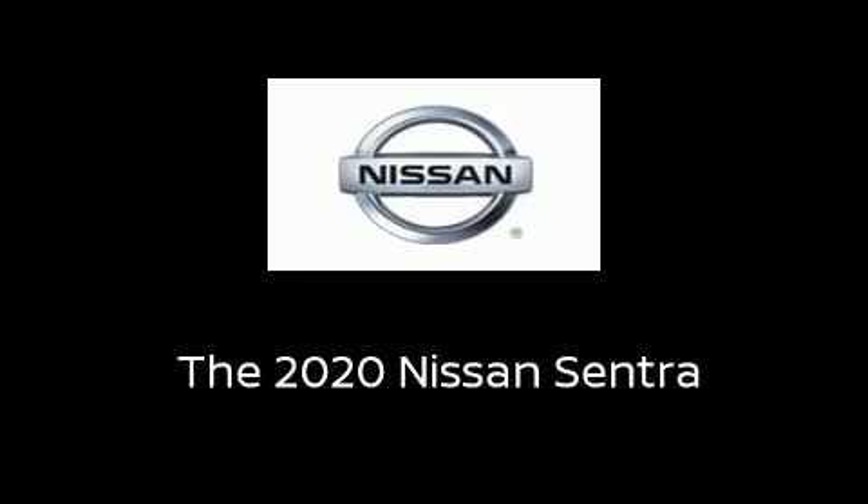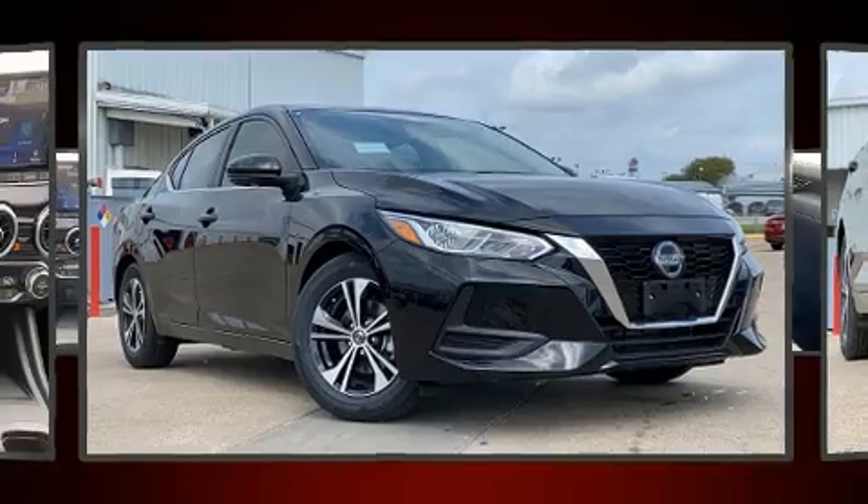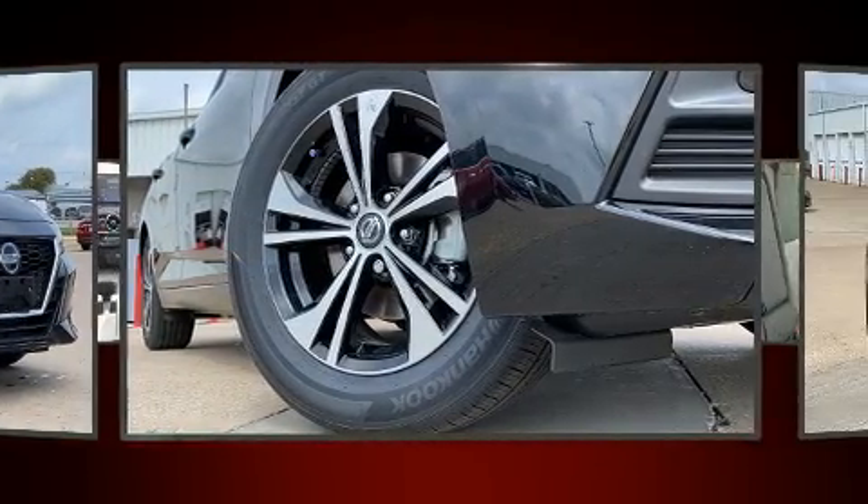Sensibility and practicality define the 2020 Nissan Sentra. This 4-door, 5-passenger sedan will allow you to take command of the road with confidence.